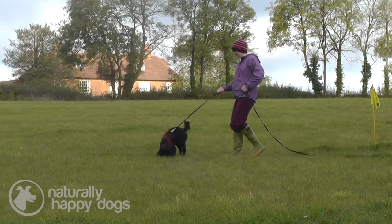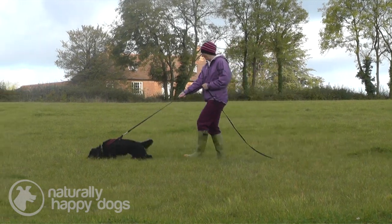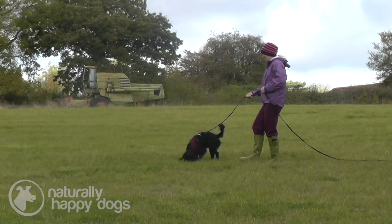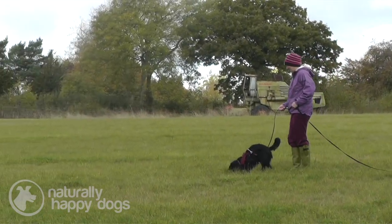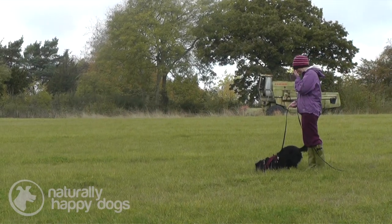With article training, I would run these as two independent games — the article training and the tracking. They come together later, basically when the dog is quite addicted to the tracking game.